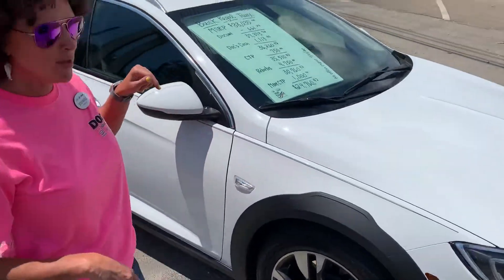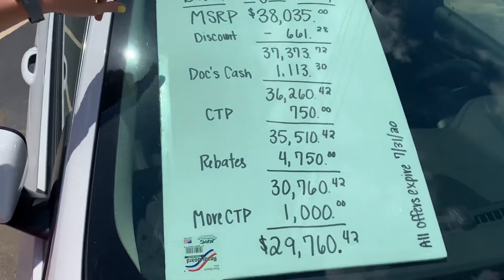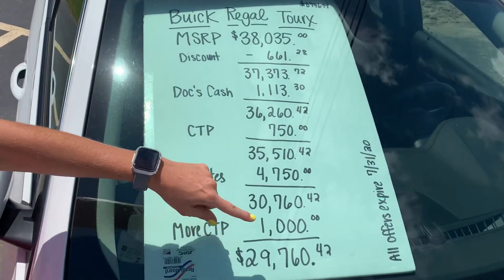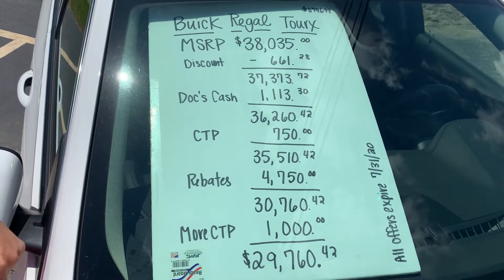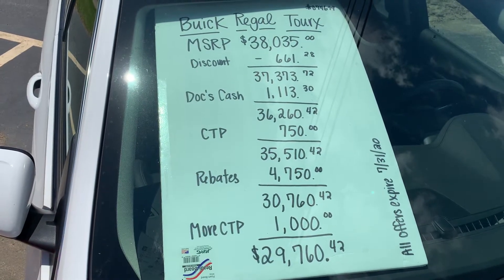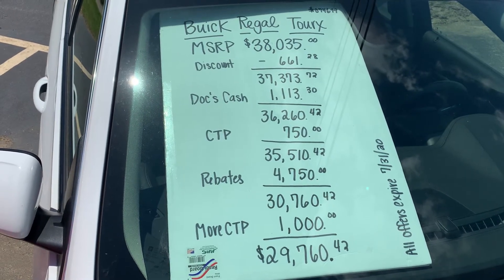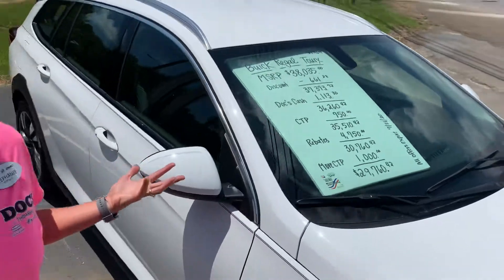Notice the MSRP on this car is $38,000 and change. It ends up to almost $10,000 in savings because right now we are asking $29,760.42 for this. This offer is going to expire at the end of the month so you don't want someone to beat you to this.